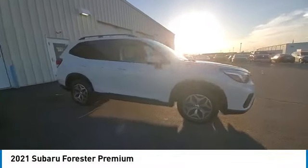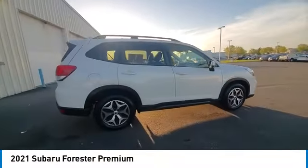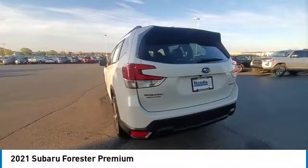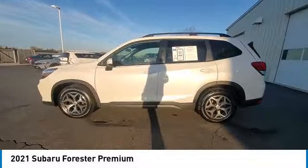Take a ride in the 2021 Forester. The Subaru Forester is a sensible, practical, and affordable vehicle. It has an impressive, comfortable ride and handles well.